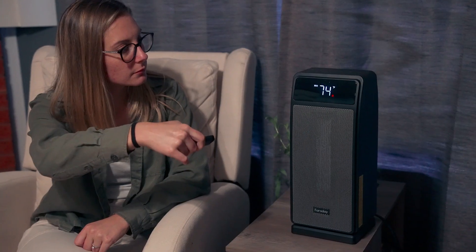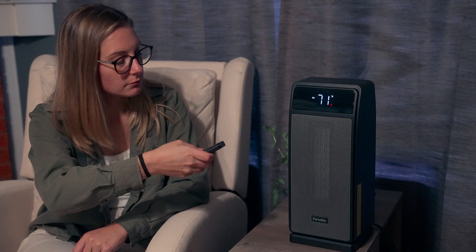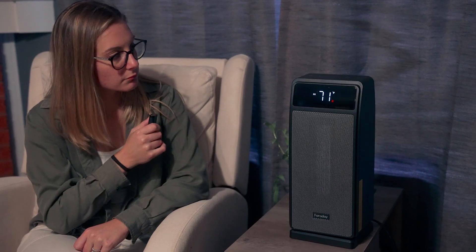Winter is just around the corner and it typically gets cold down here, so we've got this space heater. It'll heat up a 200 square foot space. It's got four different modes: high, low, fan, and an eco mode.